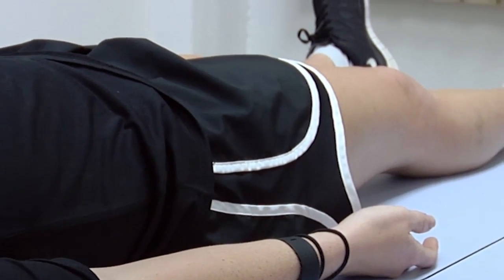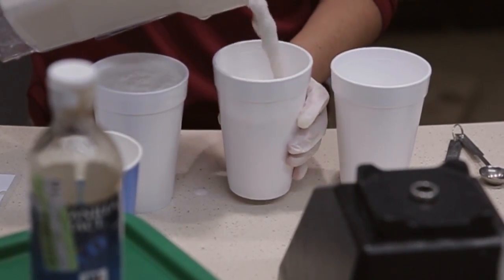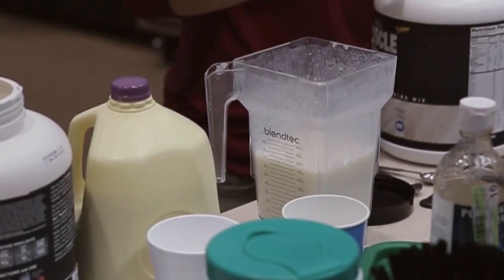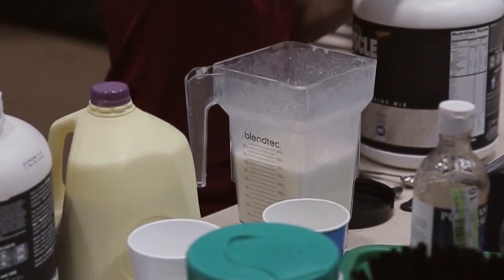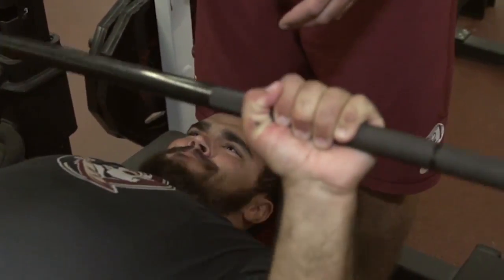Once the results are in, the FSU nutrition and strength and conditioning staff team up to create the perfect plan to help Seminole athletes achieve their peak performance. We work with the strength and conditioning coaches to come up with a plan — if we have a nutrition plan, we're going to say maybe we want to rev up the metabolism to help build muscle as well as maybe lose some fat, and then the plan comes from those results in terms of carbohydrates, proteins, and fats at specific times during the day.